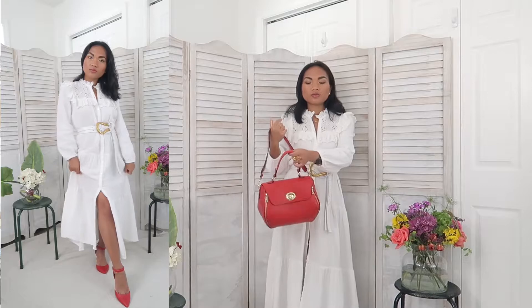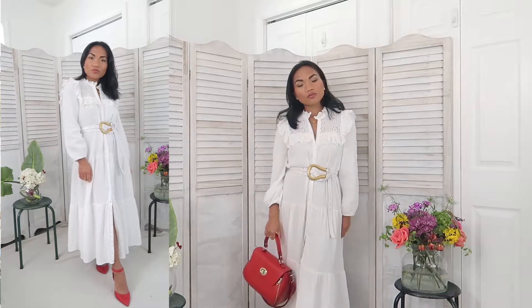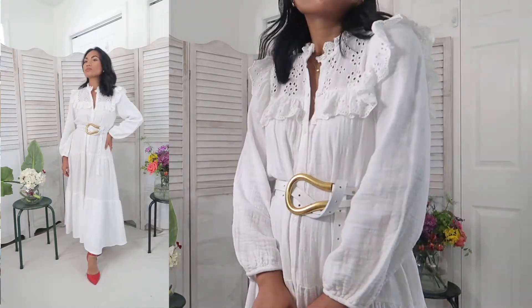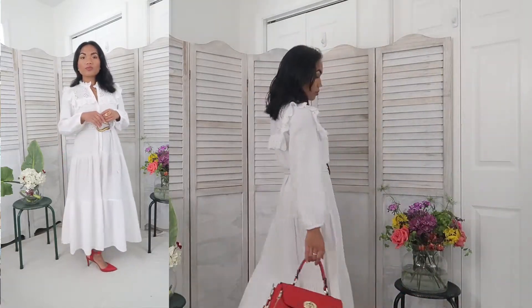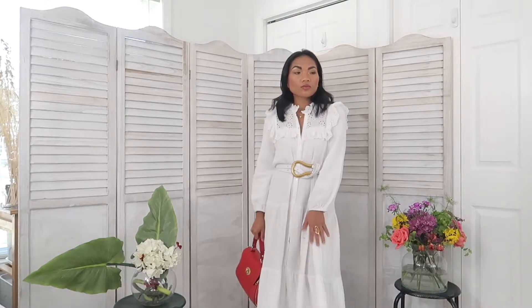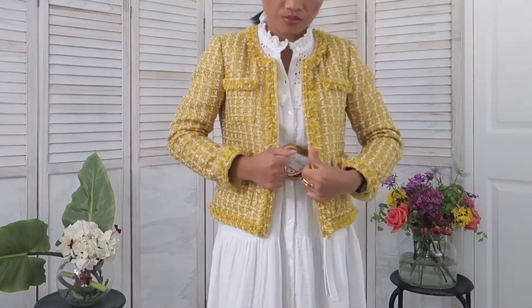I can definitely wear this outfit to a lot of places — option one, I would wear it to work since I work from home. I can also wear it to hang out with friends, and especially for date night. Definitely a great piece to wear.